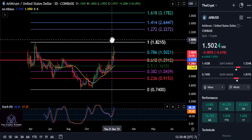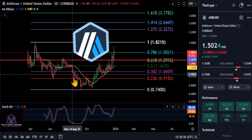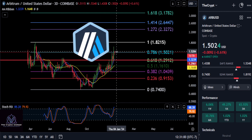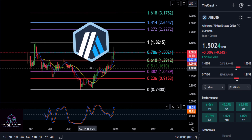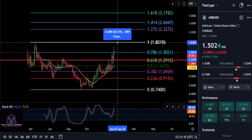Alright everyone, welcome back. We're going to take a quick look at Arbitrum here, keeping it real simple. On the Coinbase chart, from the high back in April of this year to the low, you can see the price is right over the 786 at $1.50. Keeping it simple, as long as you can stay above $1.50, there is a chance this thing is going to push up and try to push through the high at $1.82 for a 20% move.